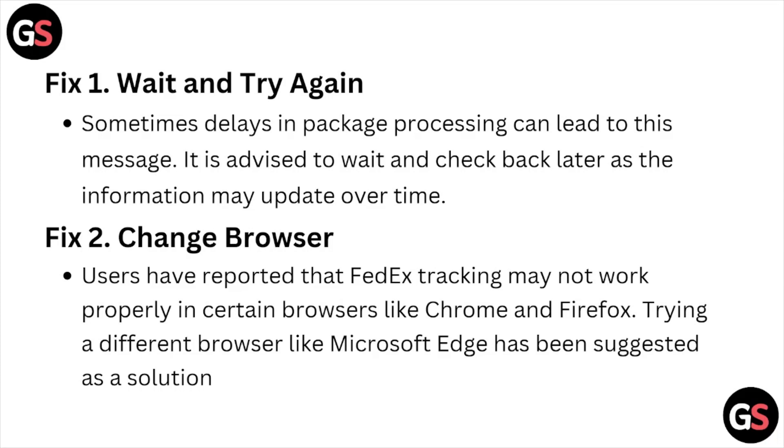Fix number two is change the browser. Users have reported that FedEx tracking may not work properly in certain browsers like Firefox. Trying a different browser like Microsoft Edge has been suggested as a solution.